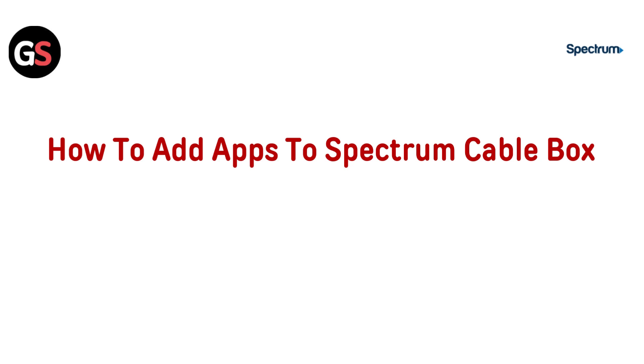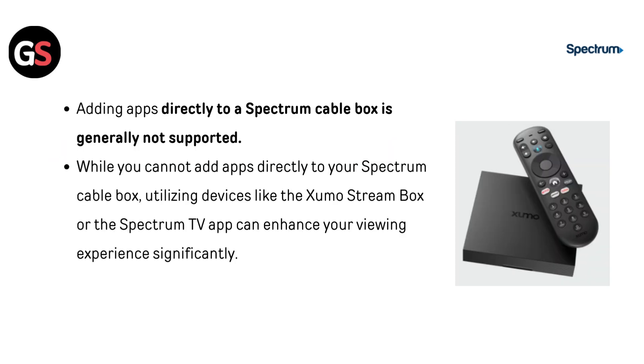Hi everyone. Want to add apps to your Spectrum cable box? It's quick and easy. In this video, we will show you how to get your favorite apps up and running. Let's dive in. Adding apps directly to a Spectrum cable box is generally not supported. While you cannot add apps directly, utilizing devices like the Zumo Stream Box or the Spectrum TV app can enhance your viewing experience significantly.